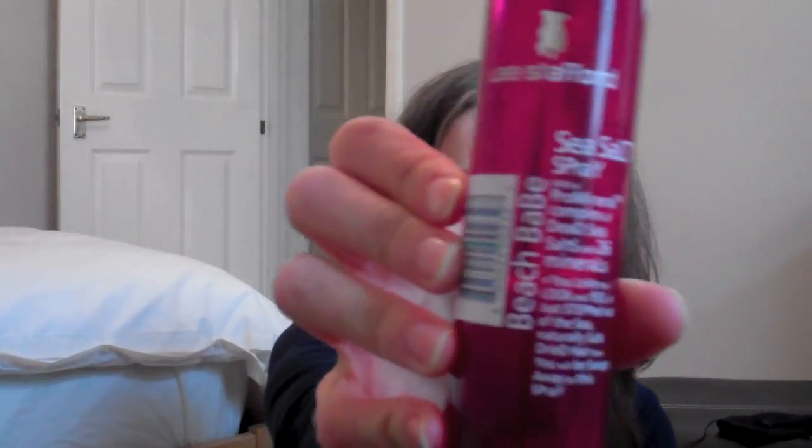I also needed to get a new VO5 surf spray, but I cannot find it anywhere. I normally order it with my groceries but they've been out of stock, and Superdrug and Boots don't have it either, so I think maybe it's no more. I decided on the Lee Stafford Beach Babe Sea Salt Spray as it was mid price range, at $7.49. I'll let you guys know how it compares to the VO5 one — I think the VO5 one's cheaper, but what can you do?